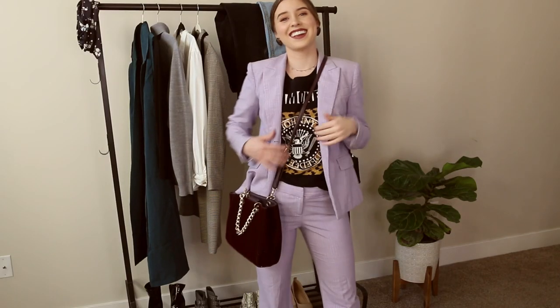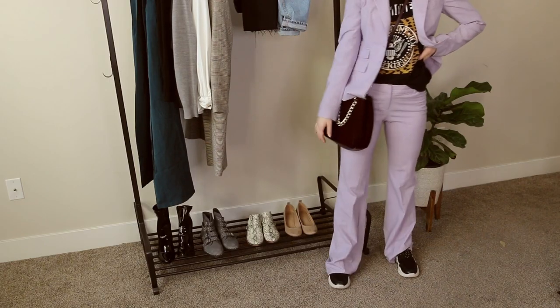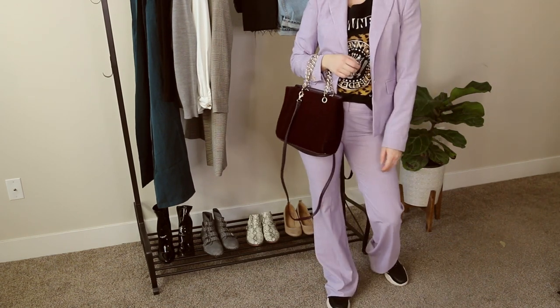This next look might not be for everybody, but I think it's just a fun example of how to have fun with fashion. I have on this cute thrifted Ramones tee underneath this amazing lavender pinstripe thrifted suit — one of my favorite looks. I paired this with my Forever 21 chunky sneakers just to give it a little bit of a more relaxed vibe. And then I also paired it with this plum bag just to kind of tie in all of those purple tones together.